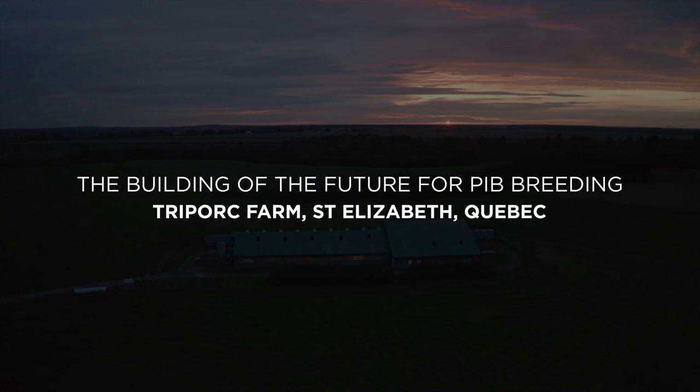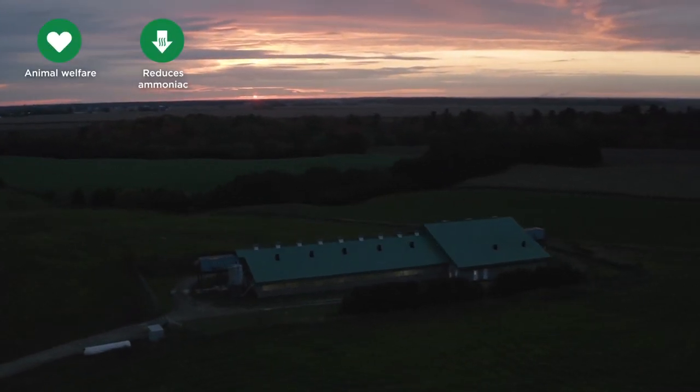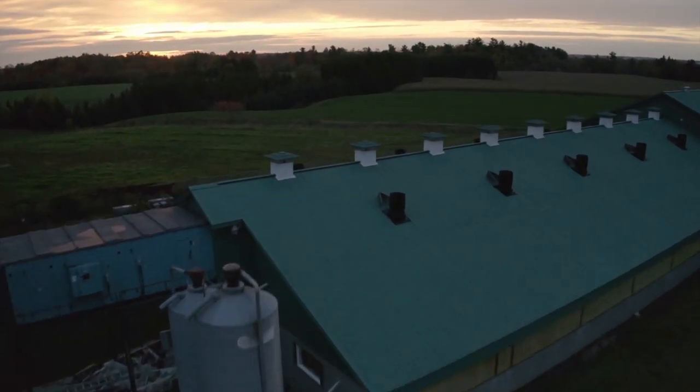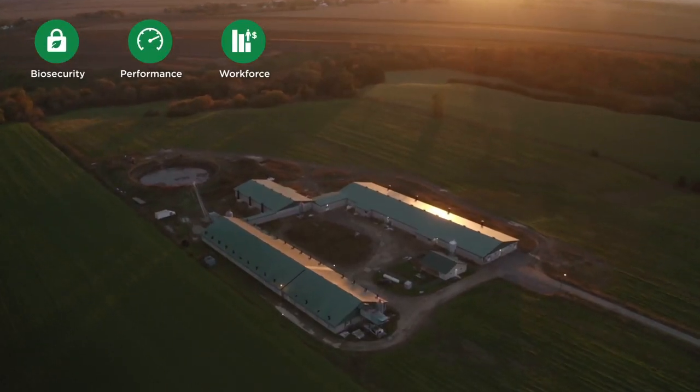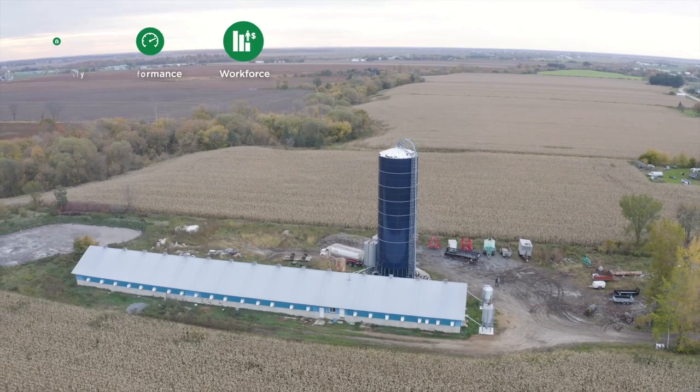Discover what your pig farm could look like with Monotrol's new technologies. With these new methods, you will reduce ammonia emissions and increase the well-being of your animals. Monotrol measuring tools prevent disease outbreaks while boosting your productivity and livestock quality.